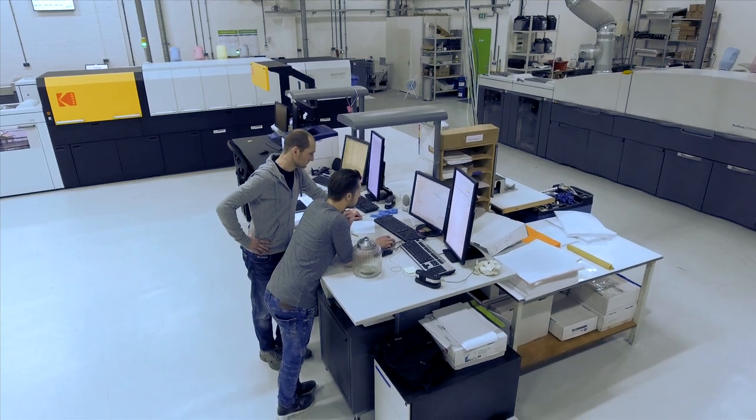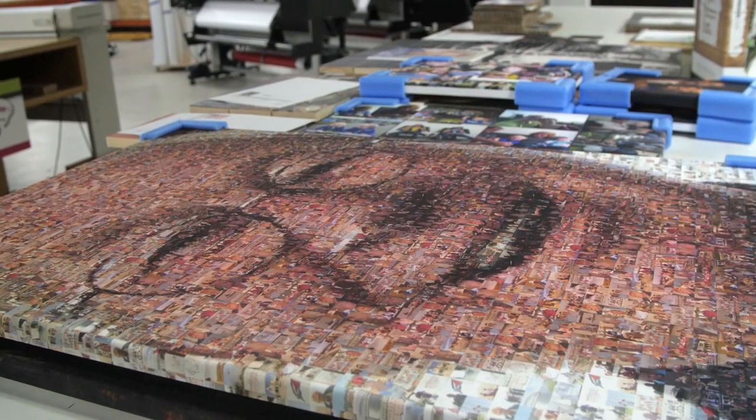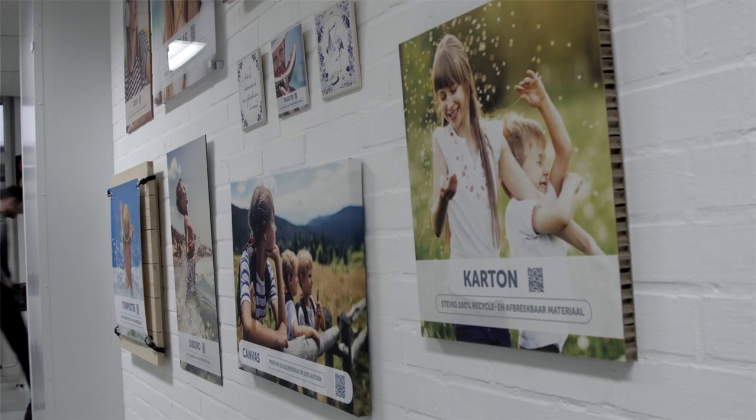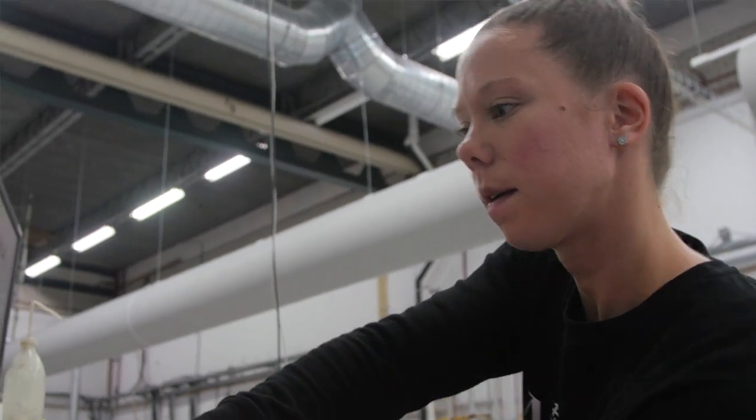My name is Stefan de Vries and I'm Director of Operations. Our history is in the retail market. 27 years ago we started as an ad agency. Slowly we brought the production of digital printing in-house. We've grown in the consumer market more and more and now we sell products all over Europe with our brand Photofabriek.